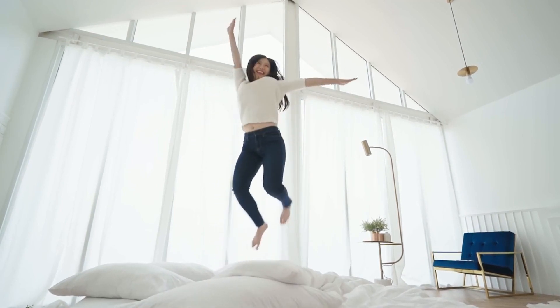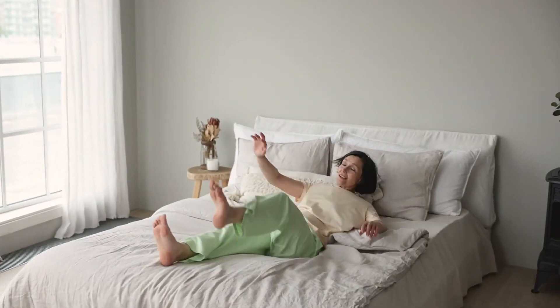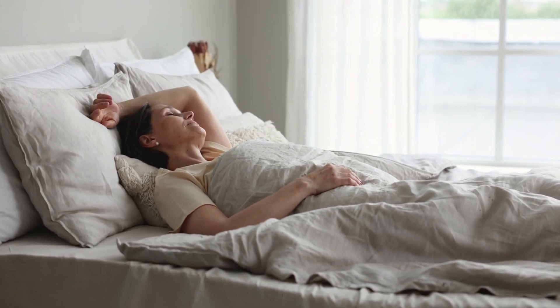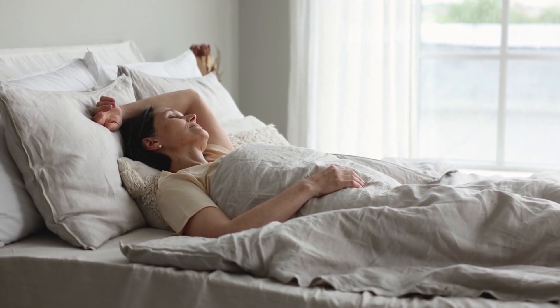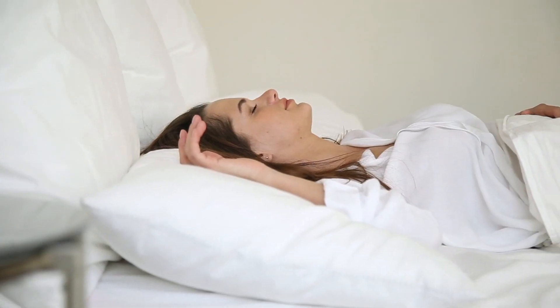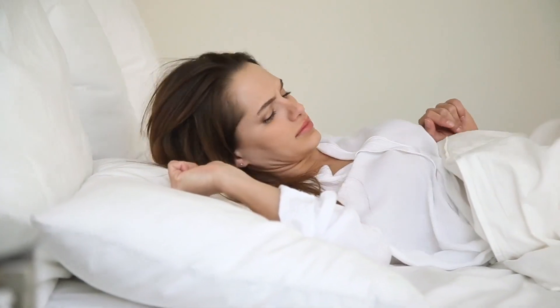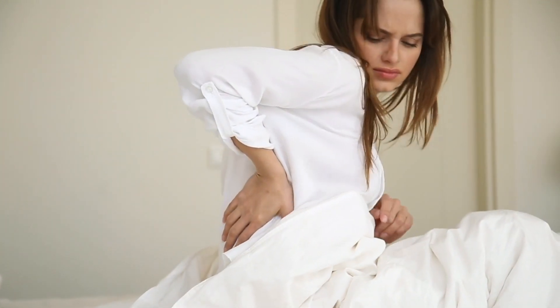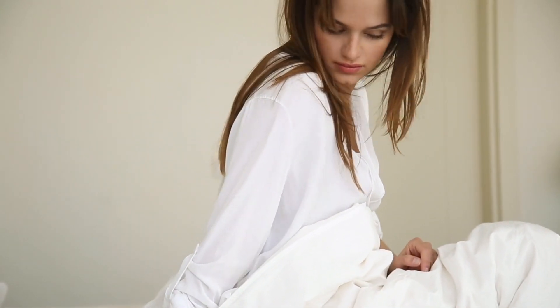Let's talk mattresses. Choosing the right one seems impossible with everything you need to consider. Your sleeping position, body type, budget, and specific material preferences all play a role. Whether you sleep hot, have back pain issues, or get woken up by your partner's tossing and turning, it's key to find a mattress tailored to your needs.